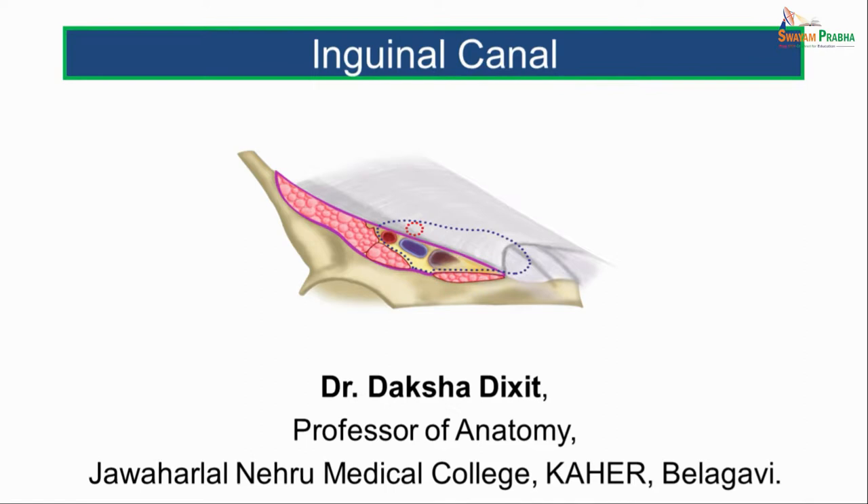Hello friends. Today we will be talking on the inguinal canal. I am Dr. Daksha Dixit, Professor of Anatomy, JN Medical College, KLE Academy of Higher Education and Research, Belgavi.